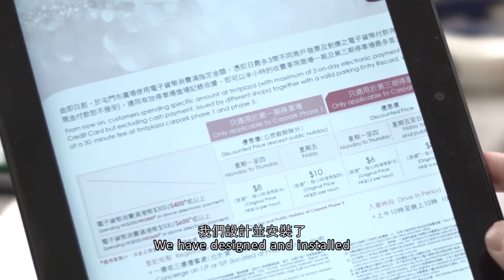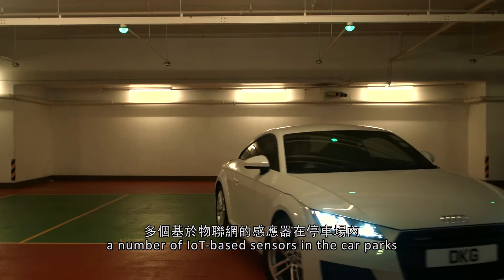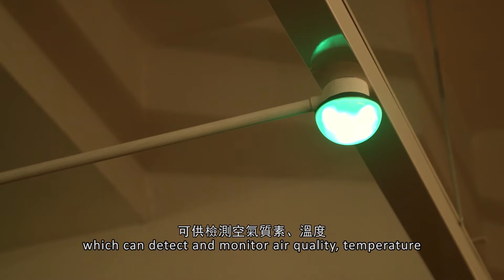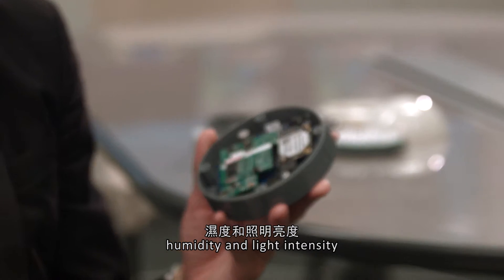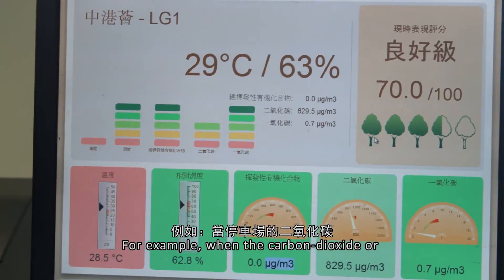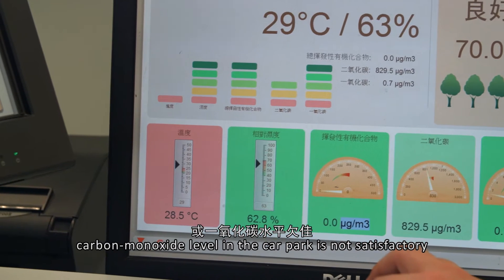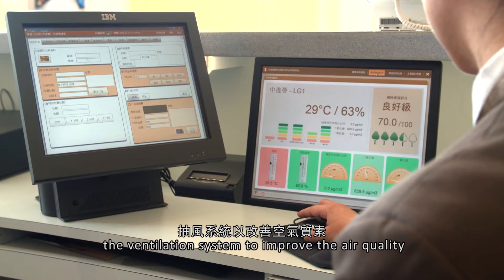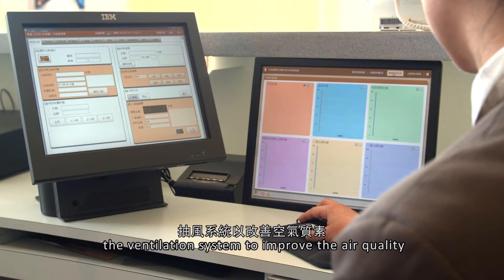We have designed and installed a number of IoT sensors in the car park, which can detect and monitor the air quality, temperature, humidity, and light intensity. For example, when the carbon dioxide or carbon monoxide level in the car park is not good enough, the system can automatically turn on the ventilation system to improve the air quality.